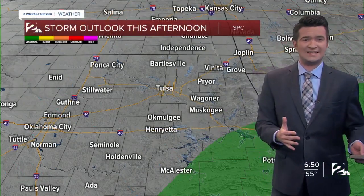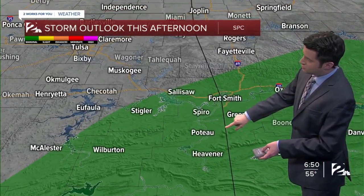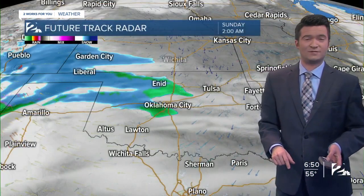Dry conditions on the way tonight and tomorrow to kick off the weekend. From the Storm Prediction Center, we do have a marginal risk of some strong to potentially severe storms for southeast Oklahoma — again, that's for later today as we saw in future track radar.